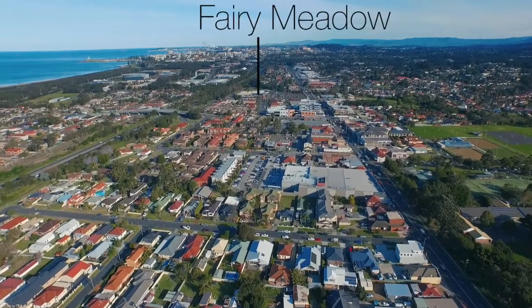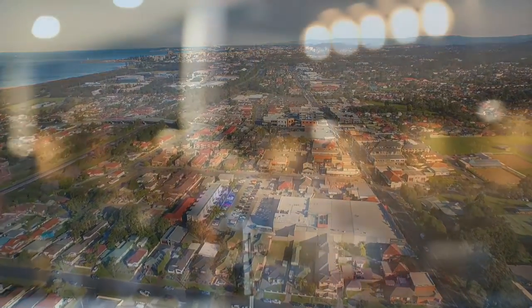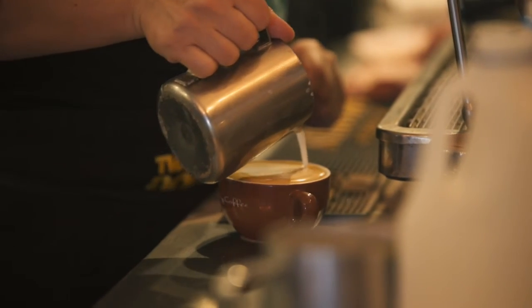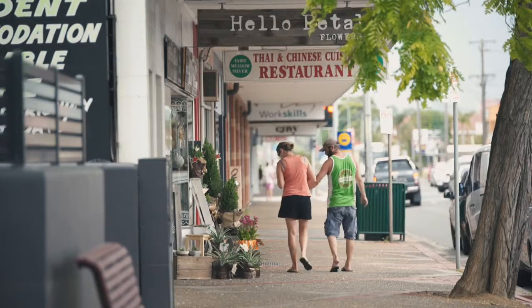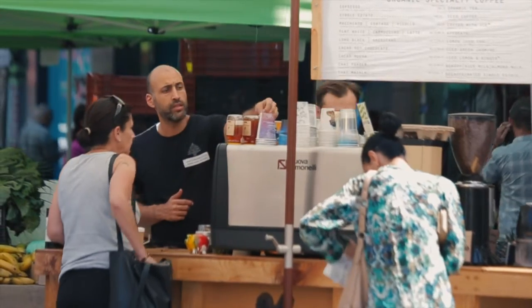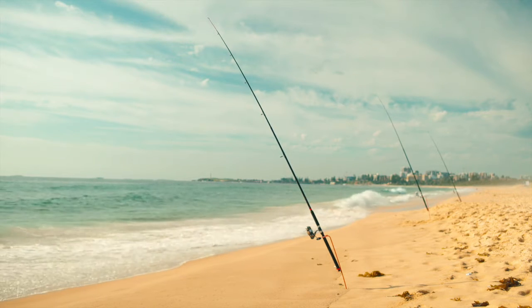Fairy Meadow really has been the happening suburb over the last couple of years. It is situated right in the Fairy Meadow vibrant shopping area, which includes fantastic boutiques, cafes, and good quality restaurants including Alisil, which is just down the road. Fairy Meadow has all the major supermarkets so shopping is a breeze. You are close to the Wollongong free bus pick up and railway station, and you can even walk to Fairy Meadow Beach from here.